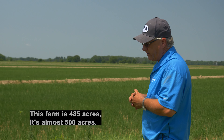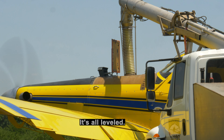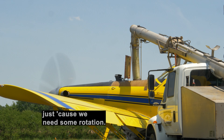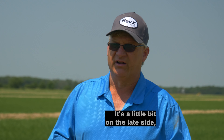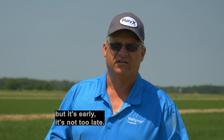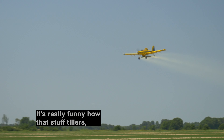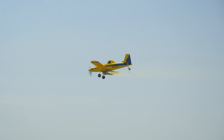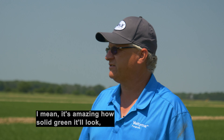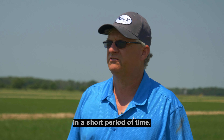This farm is 485 acres, almost 500. It's all leveled. We're usually in rice — we had beans last year just because we needed some rotation, but this year it's back in rice. It looks pretty good, a little bit on the late side, but certainly not too late. It's really funny how that stuff tillers. We'll be fertilizing water in 10 days. It's amazing how solid green it'll look in a short period of time.